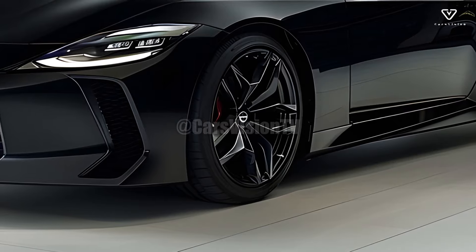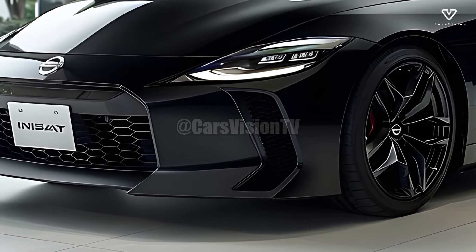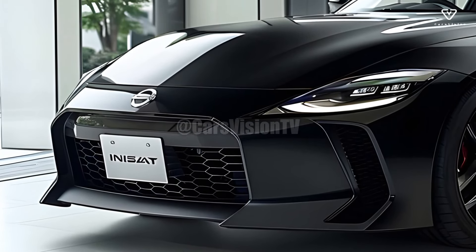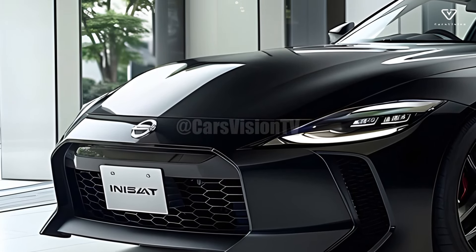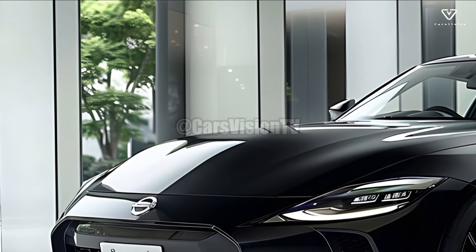In contrast, the new Z is more modern in appearance as a result of Nissan's use of LED lighting, a more pronounced grille, and thinner body panels. The 2025 Z stands out from the crowd because of its distinctive combination of retro and modern design elements.